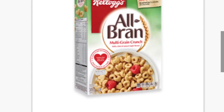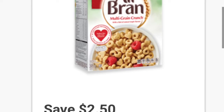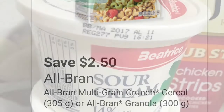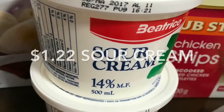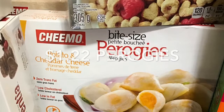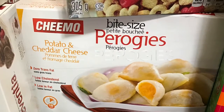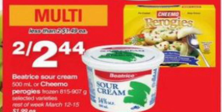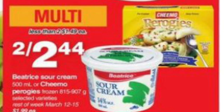I bought the All-Bran cereal at Walmart for $3.47 and then applied a $2.50 coupon per box that I printed from Save.ca. The Beatrice sour cream was only $1.22 each, as well as these Chimo pierogies — there are two packages — on sale two for $2.44 at Zeres, which I love. So $1.22 each was great.